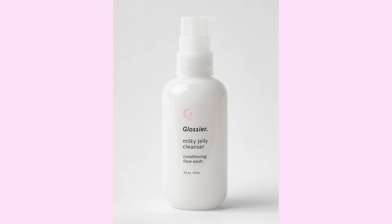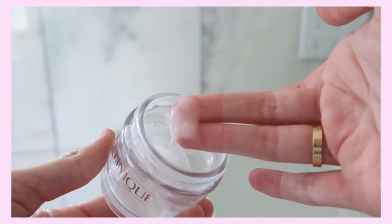The face wash I use is a Milky Jelly Cleanser. I use this every single morning — it's just so gentle, it smells good, it feels good, and I just love it so much. That's my go-to cleanser. I've bought two bottles of this so far.